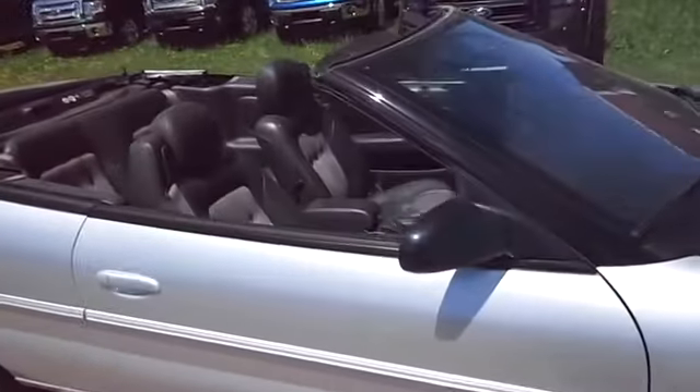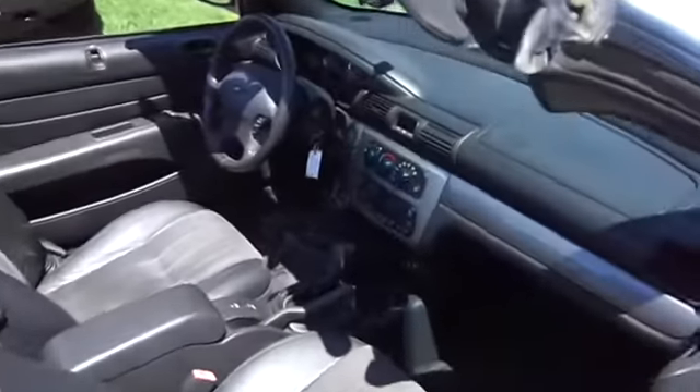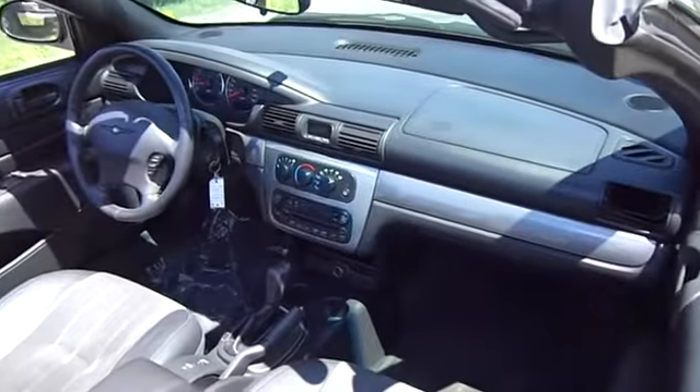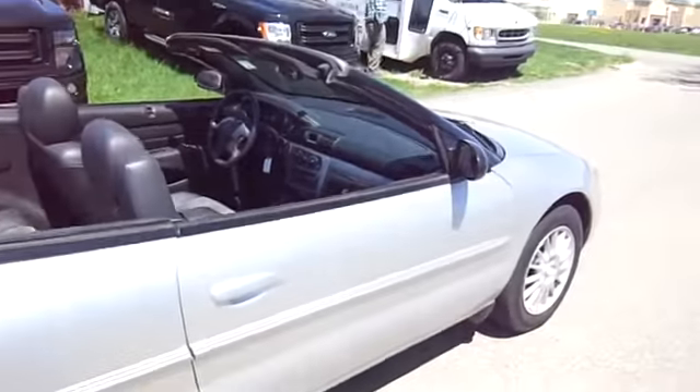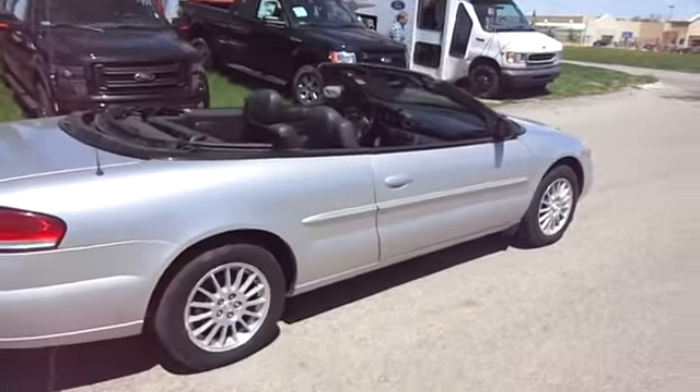Rear defrost, AM-FM stereo radio, FWD, fog lamps, bucket seats, power windows, power door locks, trip computer, CD player, leather seats, intermittent wipers.